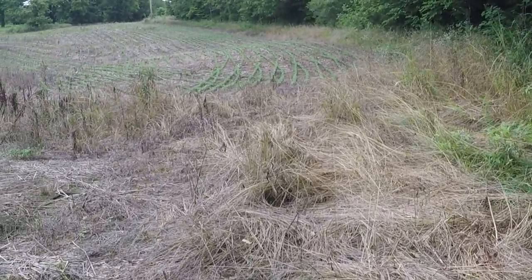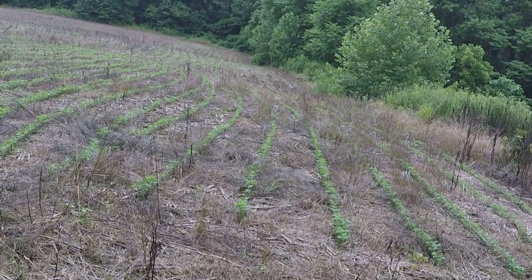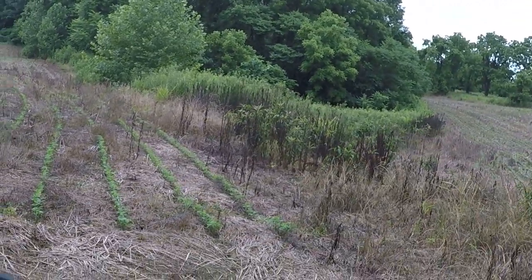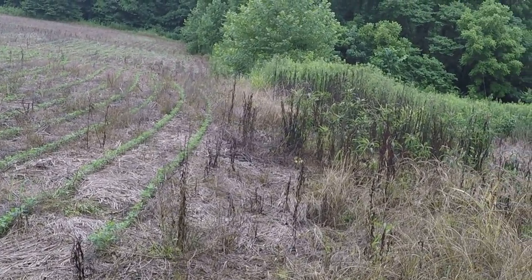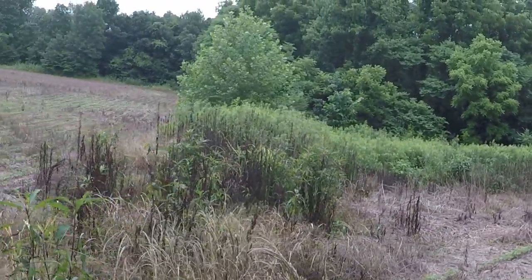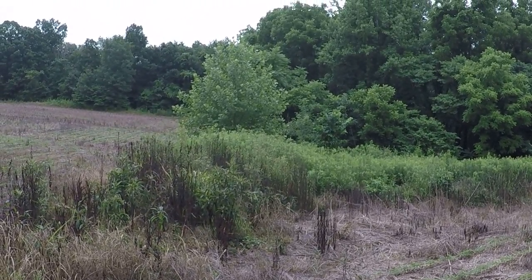I'm guessing the property line is about here somewhere. If you look at that picture again, there's a little triangle of green on the street side, close to the street — which would be your property. And I think that little triangle would be right about here. Based on where this guy's got his fields planted, I'm guessing right about here is the property line.